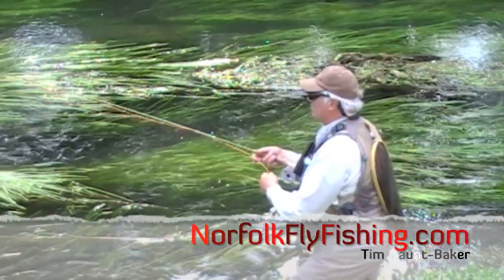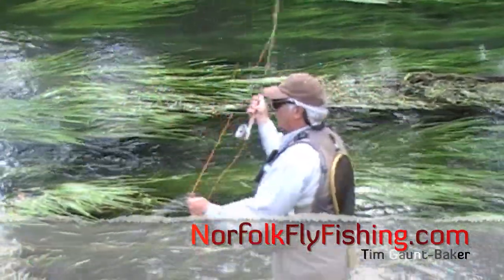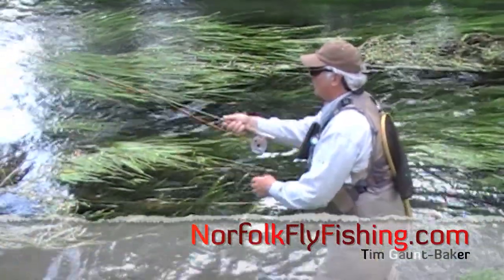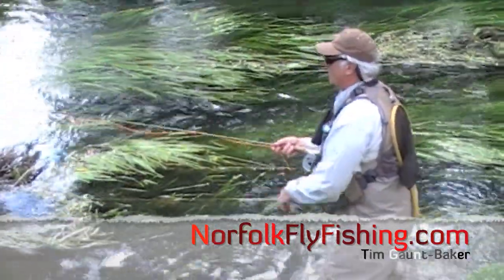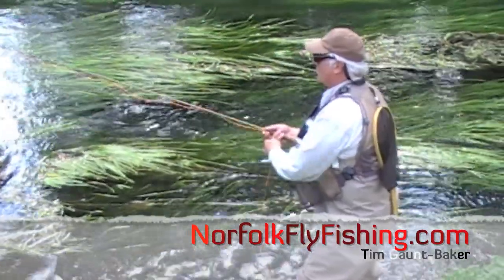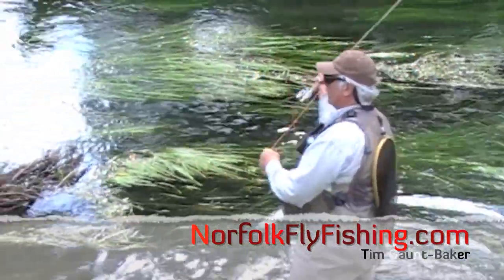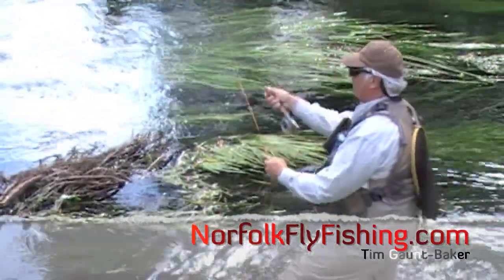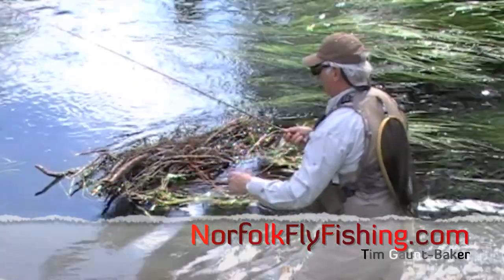Then we've got the Freestone Rivers - the Derbyshire Wye, well not so much the Derbyshire Wye because that's chalk to a degree, but some of the other rivers like the Wharfe. A Freestone River is a river where the water comes off the hills and roams over boulders, rocks and gravel. That is a different type of habitat, but again a very exciting habitat for fly fishing.